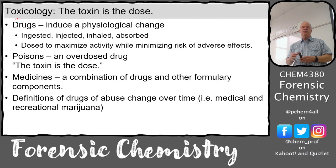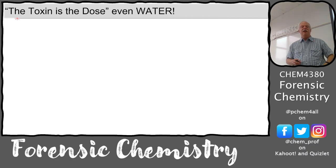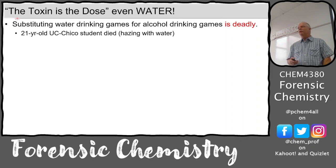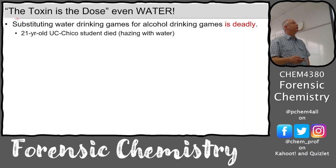Different definitions of drugs of abuse change over time. Even water can be taken at a toxic level. This is a tragic event on many college campuses - they know from the student handbook they can't do drinking games with alcohol, so some fraternities switched to water hazing. They'd make people drink water and not allow them to pee, and they've killed people doing that. A University of California, Chico student died drinking water at 21 years old.